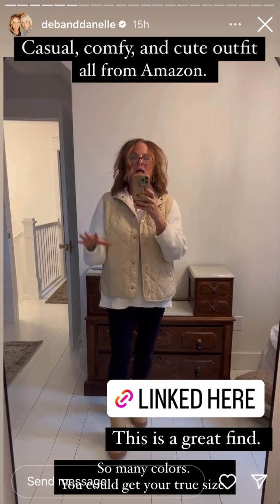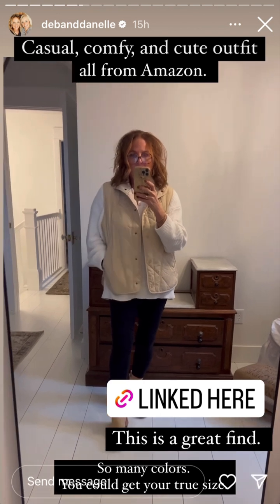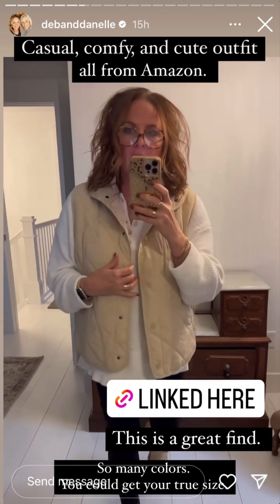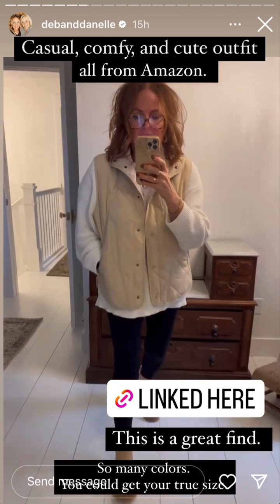This vest comes in so many different colors. This is the light beige khaki. I sized up because of layering — it's nice and lightweight, so it's perfect for this time of year. It has snaps and pockets.